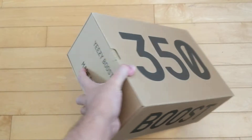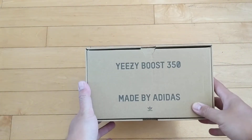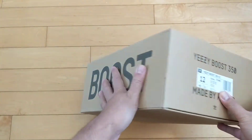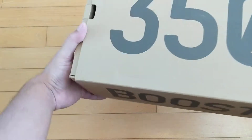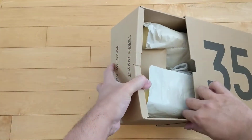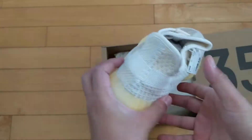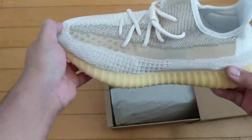This is the 350 v2 Natural. Also, if you're one of those two viewers who've seen my videos, you know I just can't really support Kanye too much. It's hard to separate the art from the artist sometimes, and he's just a little too out there for me right now. I've gotten rid of all the pairs I've copped recently for very little profit.